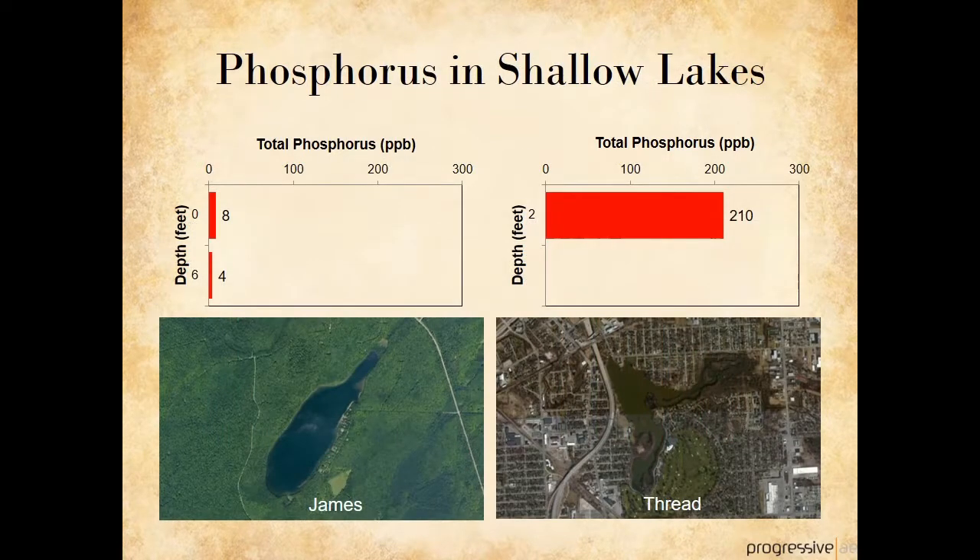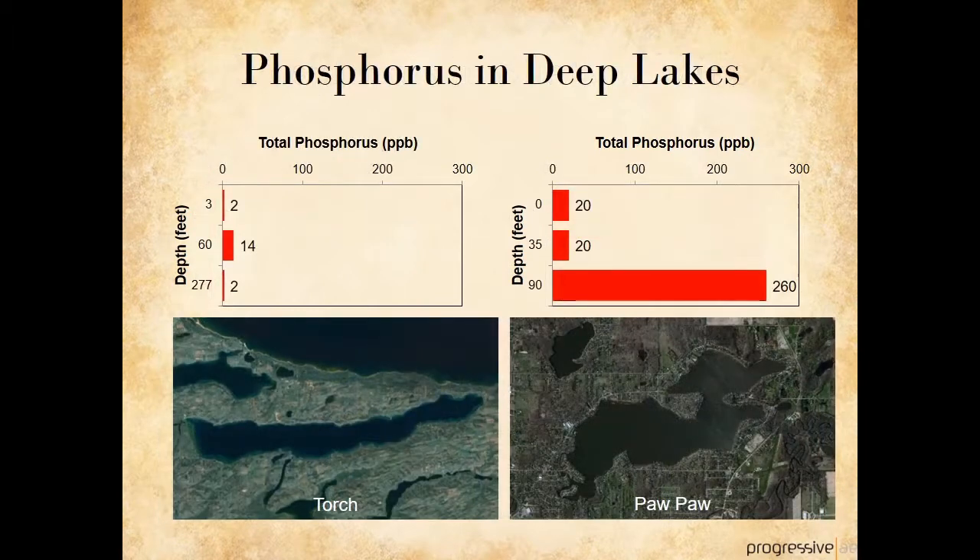Within our small group of lakes, we have one shallow lake with very low phosphorus concentrations and one with very high levels. James Lake is located in the western Upper Peninsula and is surrounded by forested land, so very little phosphorus has washed into the lake from the surrounding watershed. By contrast, the land surrounding Thread Lake, located in Flint, is highly urbanized and it has a golf course at the south end, so lawn fertilizers and other pollutants are quickly transported to the lake through drains and pipes. Deep lakes can also have very low phosphorus levels, like Torch Lake. Paw Paw Lake has moderate phosphorus concentrations in the upper waters, but notice how phosphorus levels increase dramatically in the deep, hypolimnetic waters.